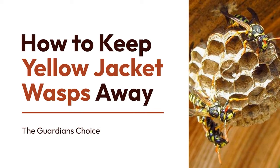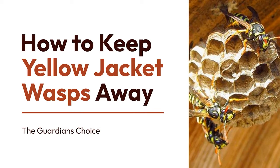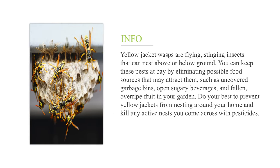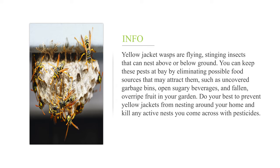How to keep yellow jacket wasps away. Yellow jacket wasps are flying, stinging insects that can nest above or below ground. You can keep these pests at bay by eliminating possible food sources that may attract them, such as uncovered garbage bins, open sugary beverages, and fallen, overripe fruit in your garden. Do your best to prevent yellow jackets from nesting around your home and kill any active nests you come across with pesticides.